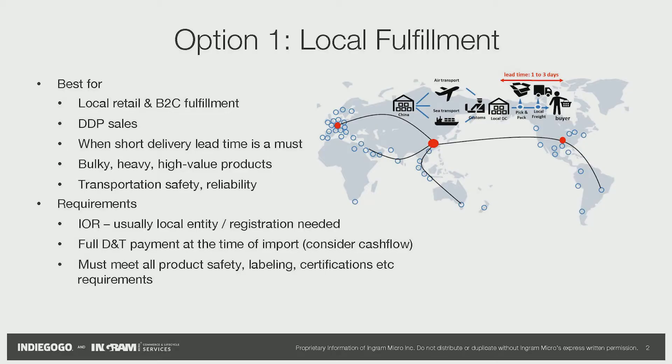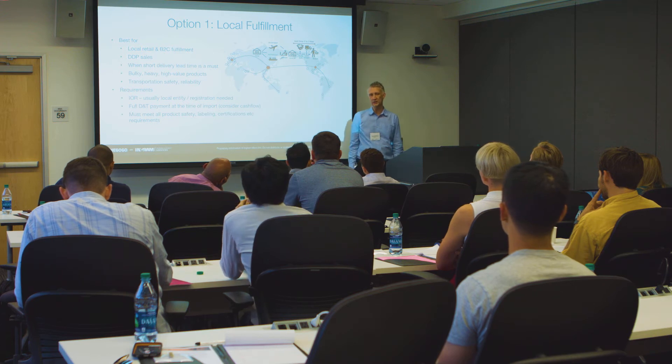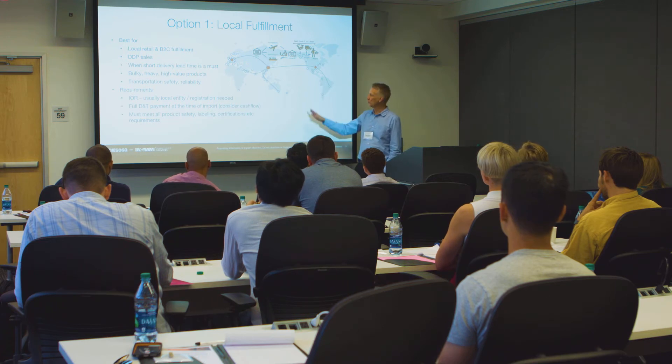This is the traditional local fulfillment model, where everything comes from China and you move them to, let's say, the US. You use a local fulfillment center here. This is great if you want to do DDP sales, but somebody needs to be the importer of record, so you have to pay the duties and taxes when products are brought into the country. You are also liable for all regulations — labeling, materials, safety documents — everything applies to you if you go this route.